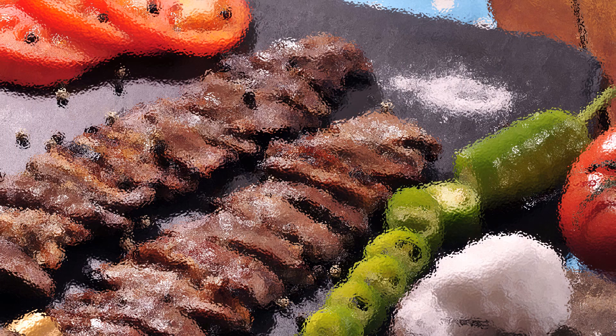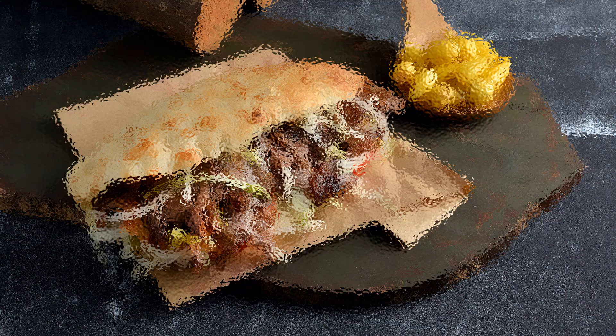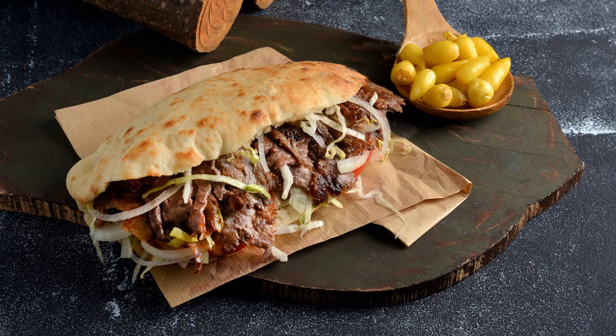What is kebab in Turkey? A Turkish kebab refers to a traditional method of preparing and cooking meat in Turkey. To make these kebabs, one starts by selecting quality meats, typically beef, lamb, or sometimes chicken. This meat is then marinated in a mix of special spices, herbs, and other ingredients to enhance its flavor.